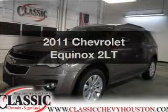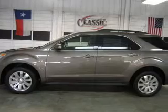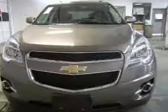Presenting the 2011 Chevrolet Equinox — this is the set of wheels you've been looking for, with an efficient four-cylinder engine that responds smoothly to its six-speed automatic transmission.